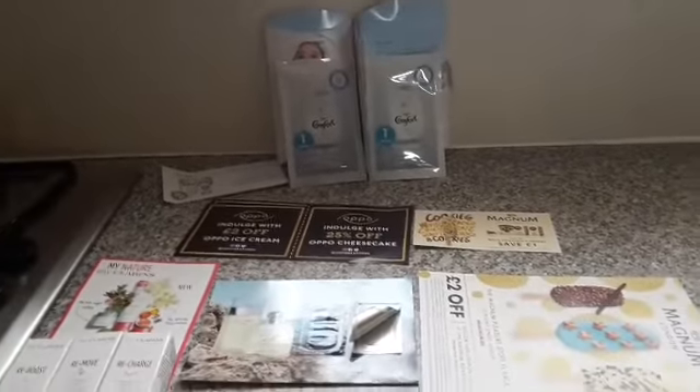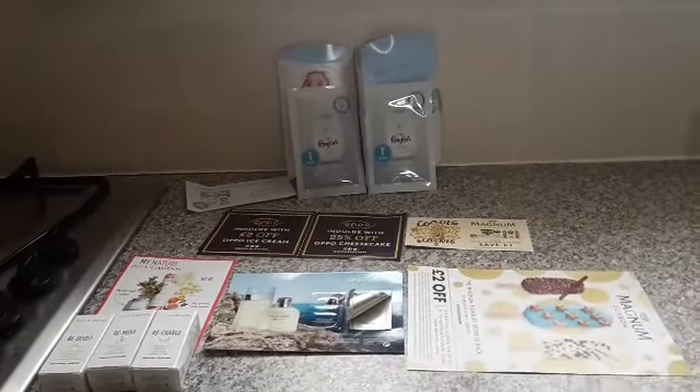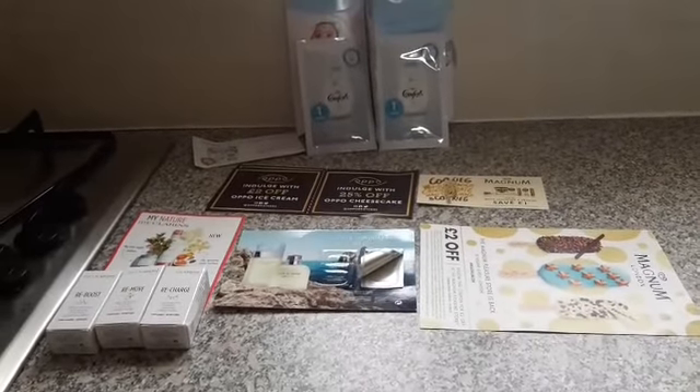Hi guys, this video is going to be about a few freebies I have been getting through the post. So let's have a look and see what I got.